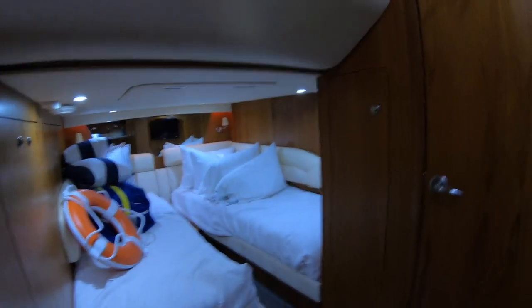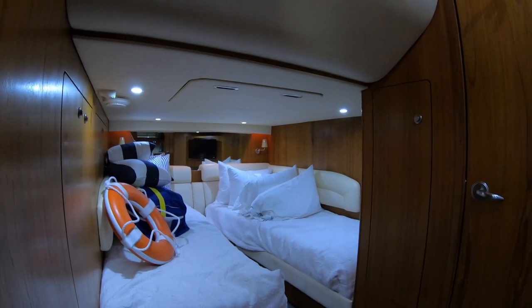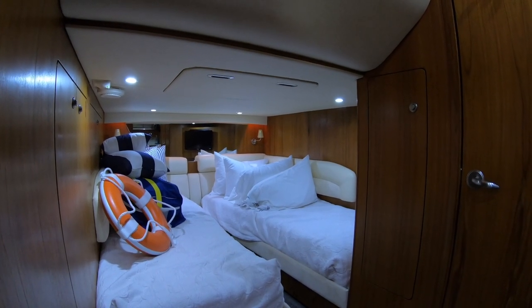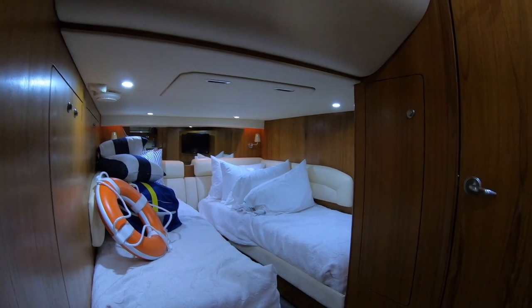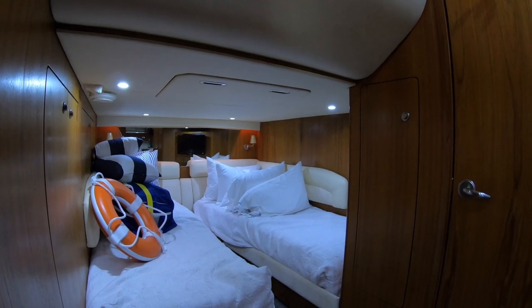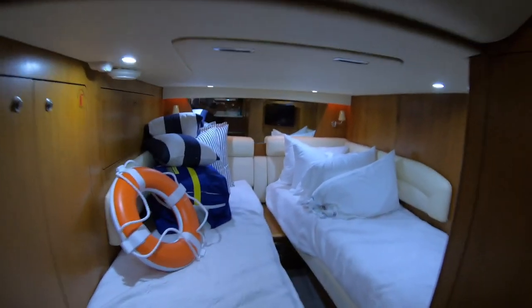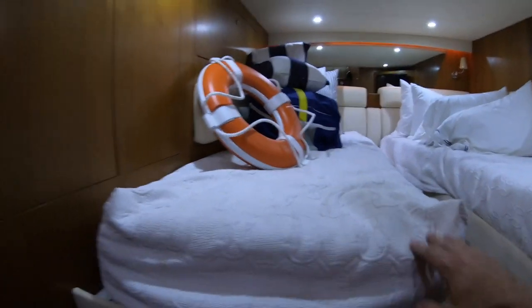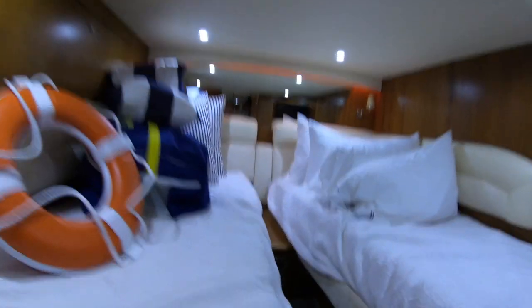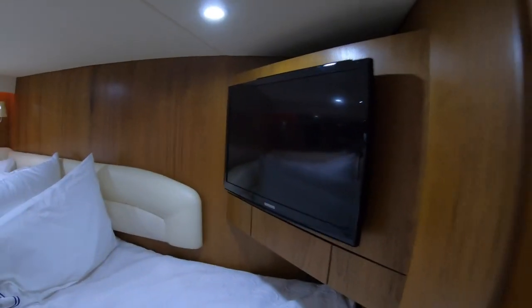Moving into our midship stateroom, we have two twin beds. I believe there was an option to convert this into one large bed and I'll have to check if they have the filler cushions. This area has lighting and reading lights for both people. There's a Samsung television here, plenty of storage, and the teak sole with carpet down over it. We have storage underneath the bed, a storage locker, 110 outlets and light switches.